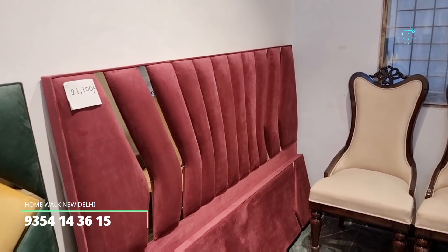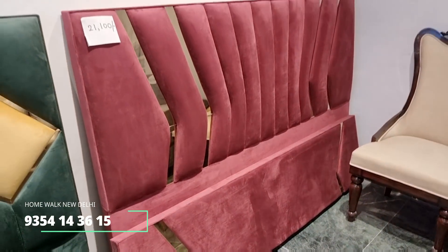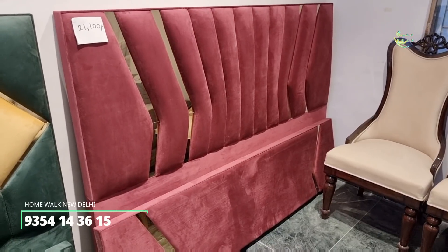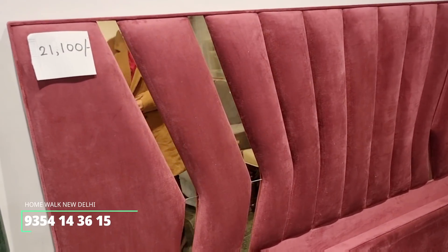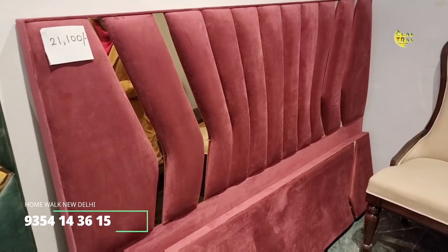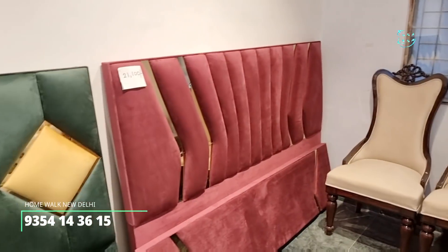This is a wine color bed. It has SS work over the headboard and footboard. In SS, you have three color options: rose gold, gold, and silver — you can choose according to your fabric. For lighter tones, rose gold is good; if you go towards red tones, gold is good. This is priced at 21,100. Boxes are in white PEW. In the same price, you can choose white PEW or walnut. If you want cushioning on each side, it charges an extra 1,000 per side — 2,000 total. Three things that add variation in price: lamination, hydraulic, and 100% upholstery.